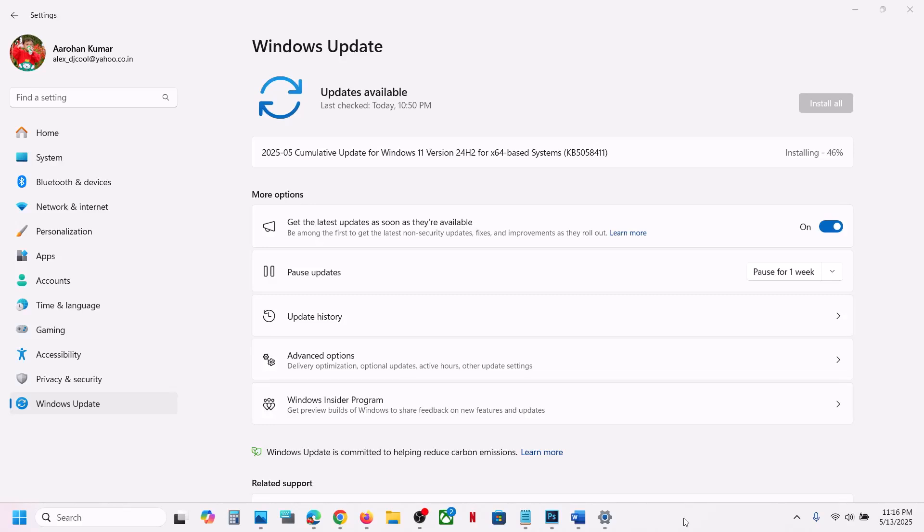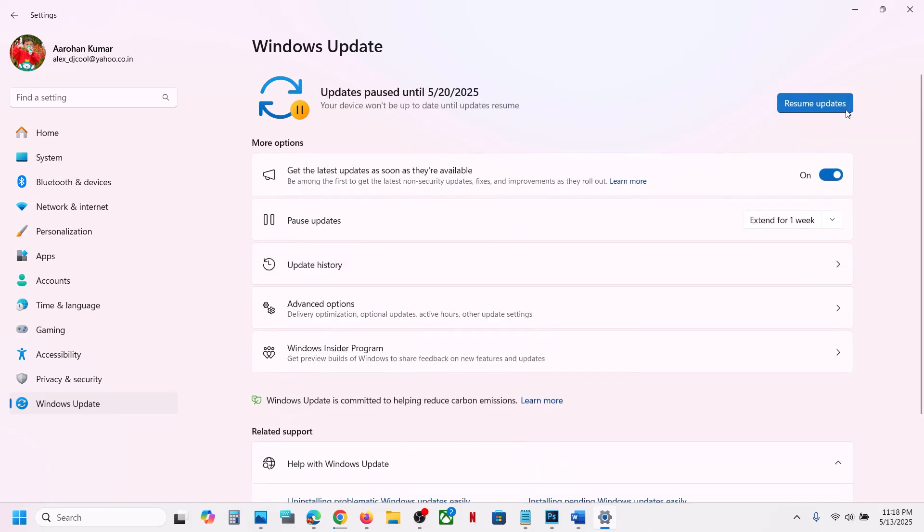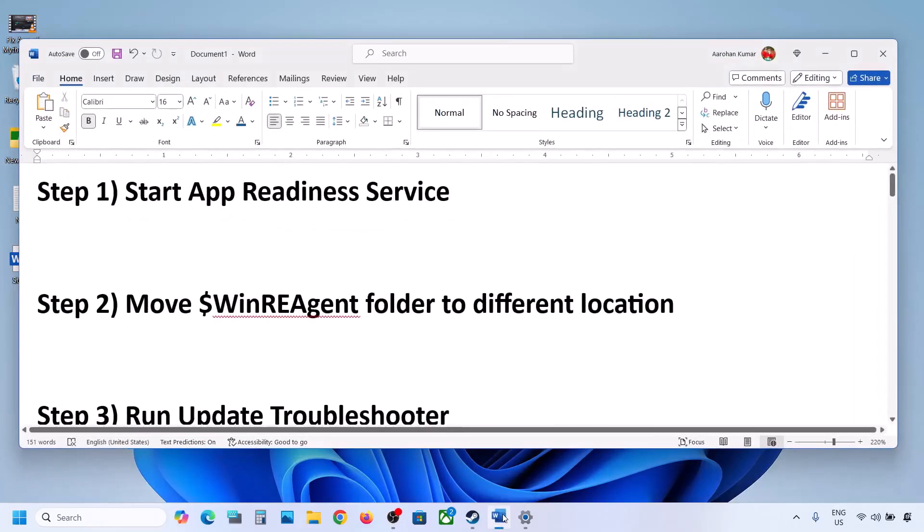Hello guys, welcome to my channel. Today in this video I'm going to show you how to fix when you are unable to install the update KB5058411. If you are unable to install this update in Windows 11, please follow the steps shown in this video. Before trying any troubleshooting steps, first you can pause the update and then click on resume updates. Once the pause and resume cycle is complete, check if it works. If still not working, follow the rest of the steps.